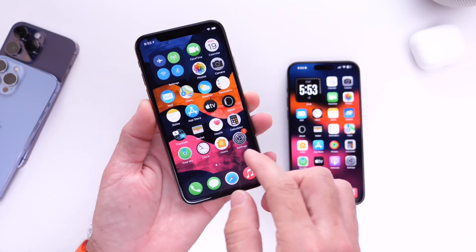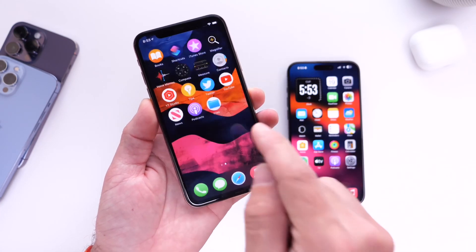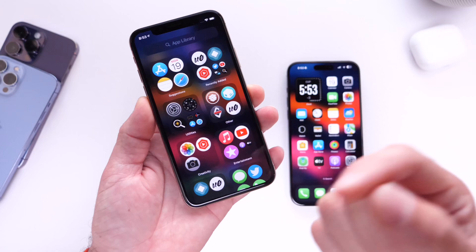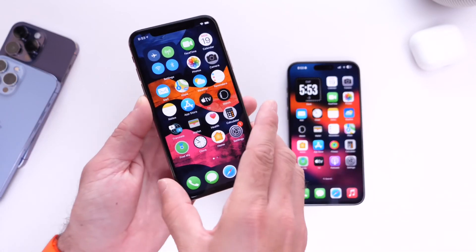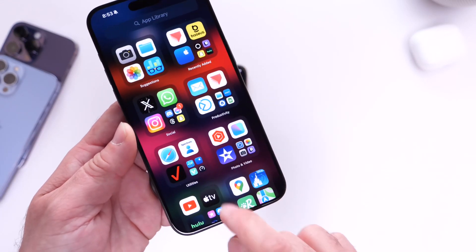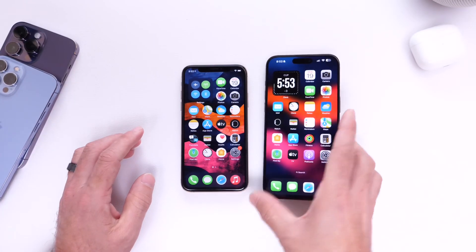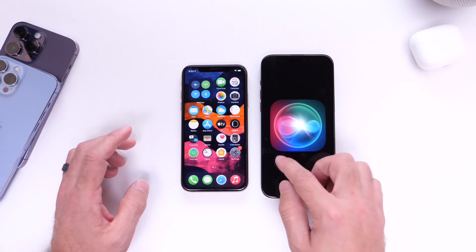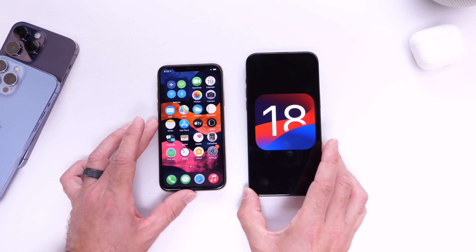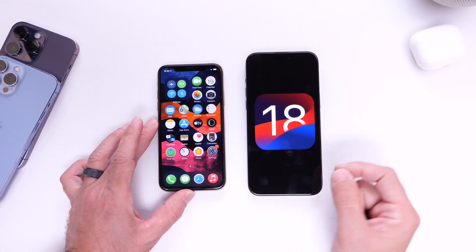The third thing I want to talk about is the App Library. It's all the way at the end of your home screen pages, and I would love to see it integrated within the dock. You could press an icon on the dock to access it directly. I barely ever use the App Library because it's hidden at the end of the last page. On the iPhone, it makes a lot of sense to just bring it to the dock. Those are some of the fundamental flaws and changes I think Apple needs to make this year to provide iPhone users with a better user experience.